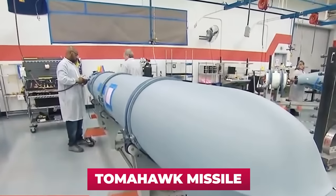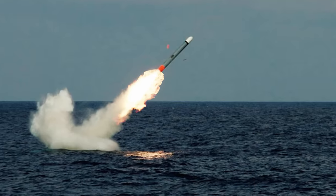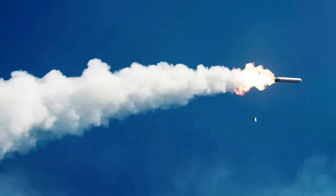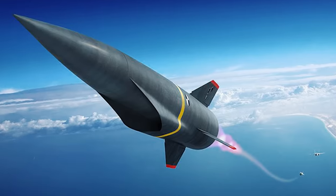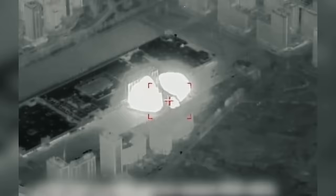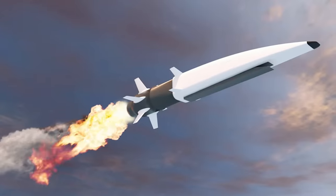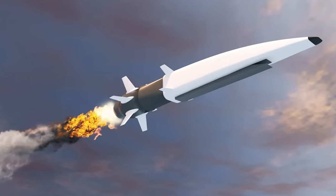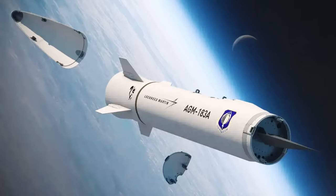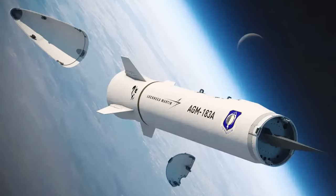Take the American Tomahawk missile as an example: its warhead, like the Kinzhal's, weighs 1,000 pounds, but it can only accelerate to Mach 0.75 — 13 times less than the Kinzhal. Therefore, the kinetic energy of the Tomahawk's warhead is 169 times less than that of the Kinzhal's warhead. Moreover, this energy is not dispersed in all directions as with an ordinary explosion, but is directed predominantly in the direction of movement — creating a kind of cumulative jet of enormous power. Hence the enormous destructive power of hypersonic weapons even without a nuclear warhead.